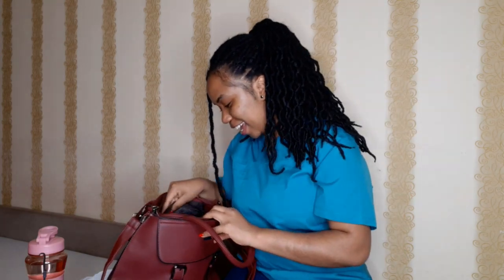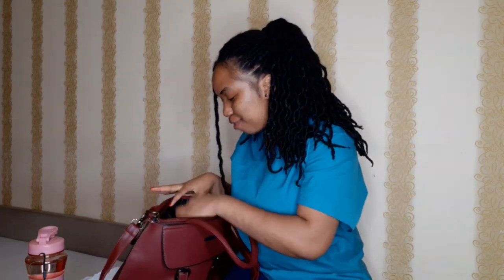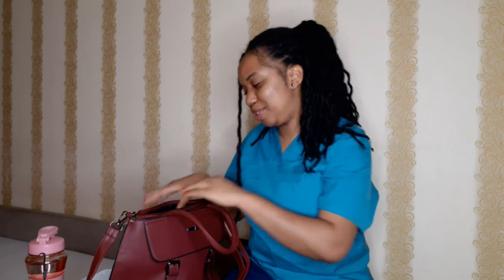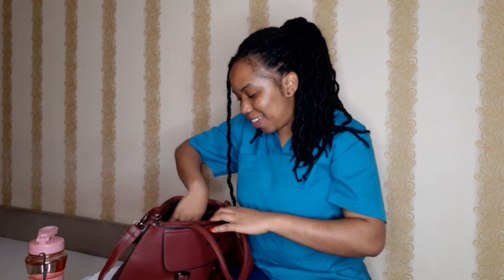My bag is quite spacious — so many things come out of it! And then the basic girl stuff — you always have to have feminine hygiene products in your bag. Whether it's that time of the month or not, it's one of those things you have to have because you never know. Even with period tracking apps, you can't be too sure.